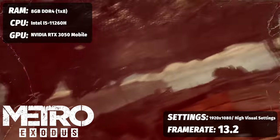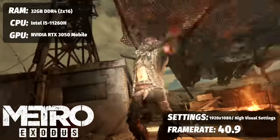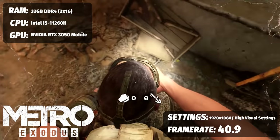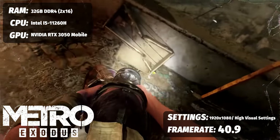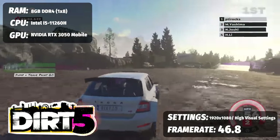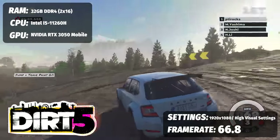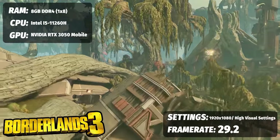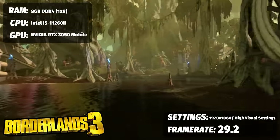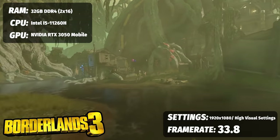Metro Exodus barely ran with a single stick at 13.29 FPS. After the upgrade, we saw 40.96 FPS at 1080p, high settings, DLSS set to balance, and ray tracing on high. Turn off ray tracing and you might hit 60 FPS. For Dirt 5 at 1080p ultra settings, we got 46.8 FPS with 8GB, jumping 20 frames to a solid 66.8 FPS with 32GB — a great frame rate for racing. Borderlands 3 at 1080p highest preset went from 29.26 to 33.83 FPS — a smaller jump than the other games.